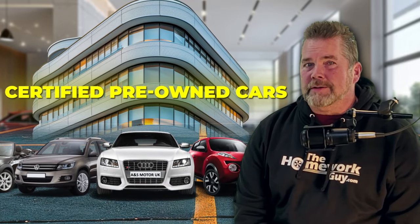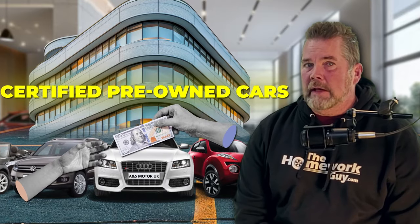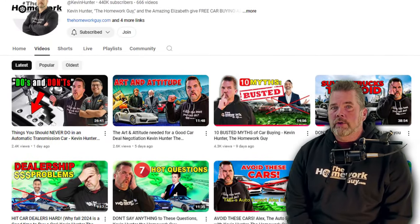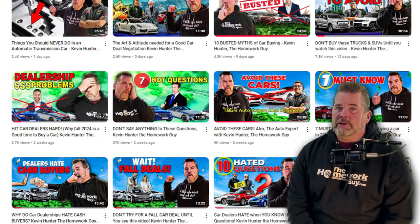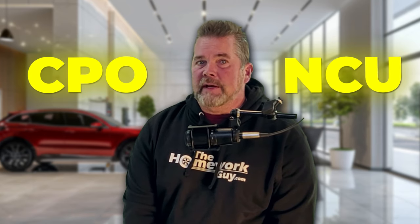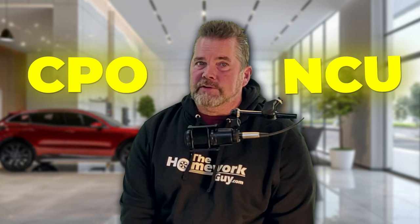Certified pre-owned cars — CPOs — are they really worth the extra cash that you have to pay for them? That's a question worth thousands of dollars that we are tackling today. If you've been following us for a while, you know we historically haven't been big fans of CPOs, and before we finish, we'll explain some reasons why. We'll dive into a detailed breakdown of certified pre-owned CPO cars versus non-certified used cars — what's really the difference, and is the difference worth the extra cash?